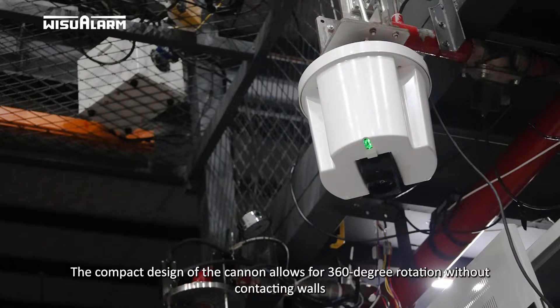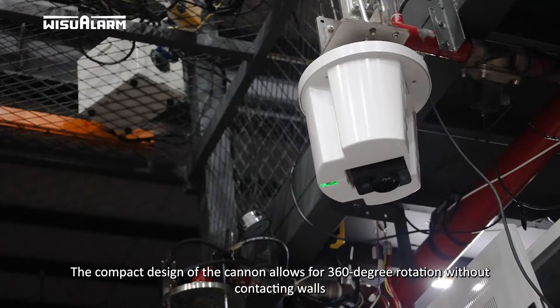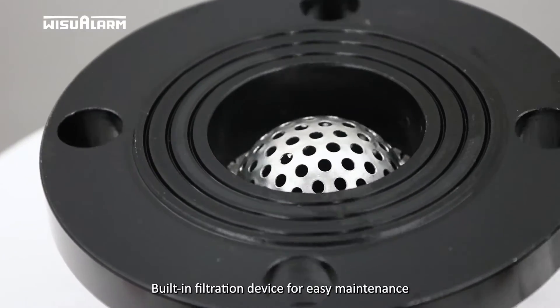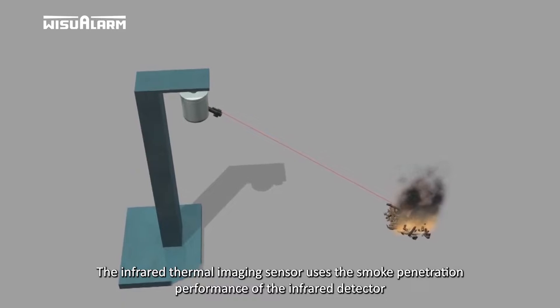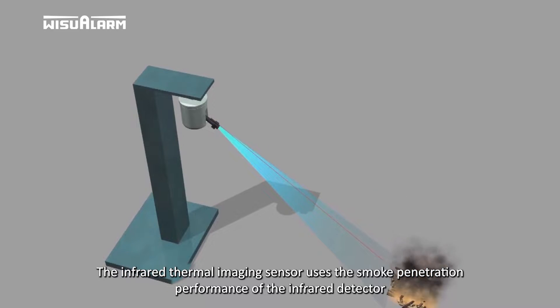The compact design of the cannon allows for 360-degree rotation without contacting walls. It includes a built-in filtration device for easy maintenance. The infrared thermal imaging sensor uses the smoke penetration performance of the infrared detector.